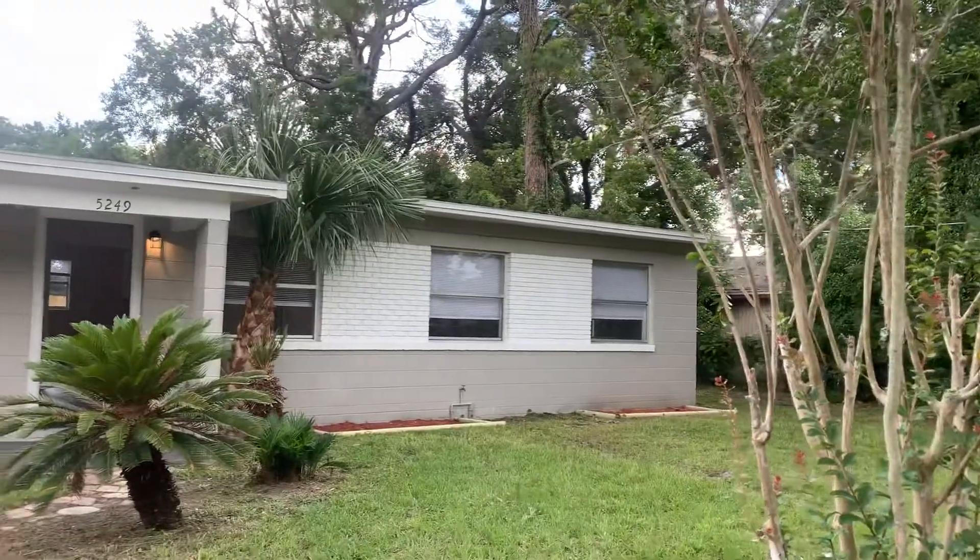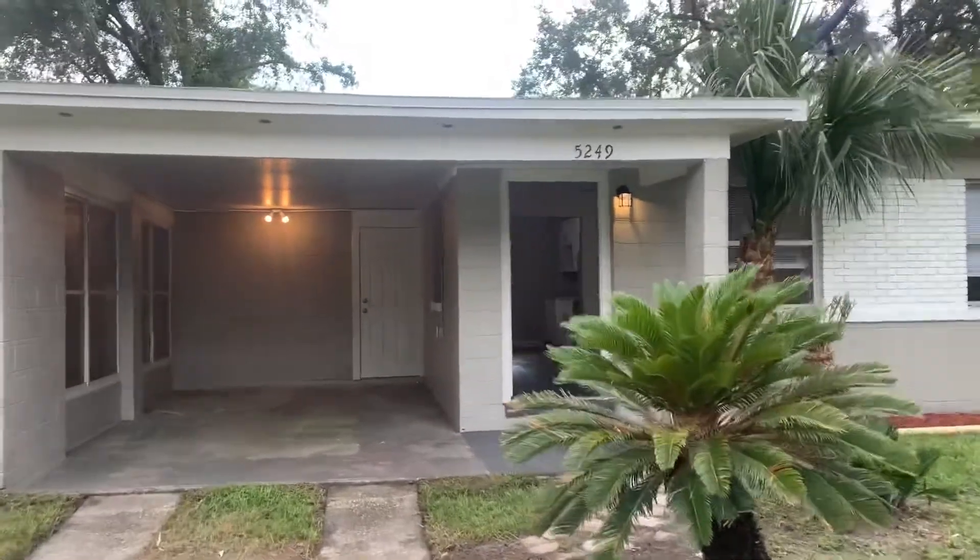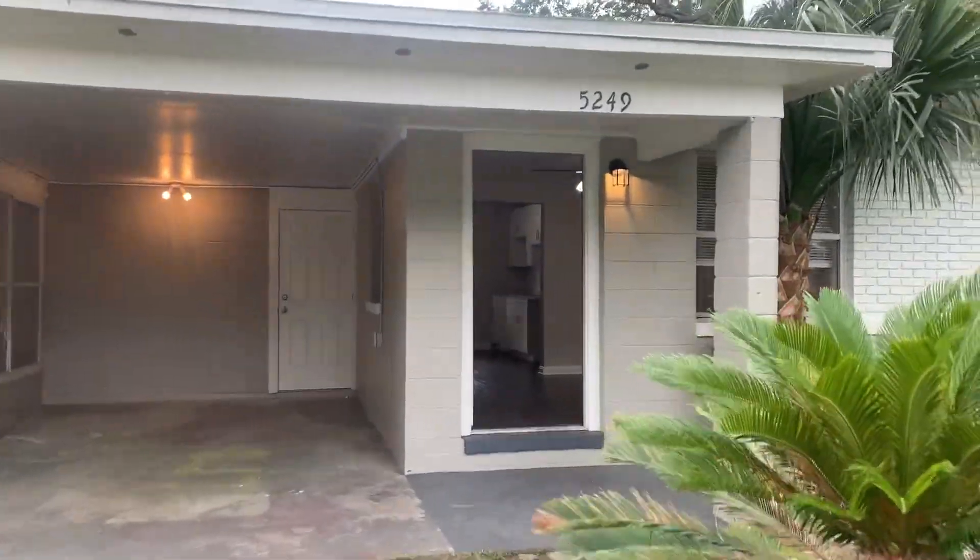Hi, this is Candace with JWB. We're here at 5249 Anchor Ave to do a final walk on a three-bedroom, one-bathroom property turn here in Jacksonville, Florida.